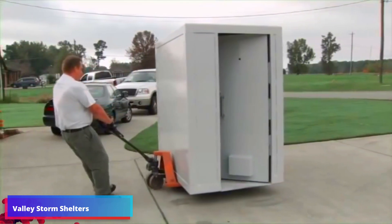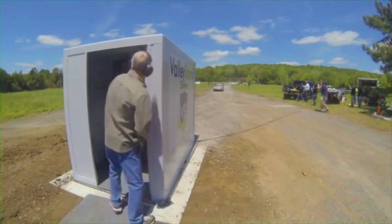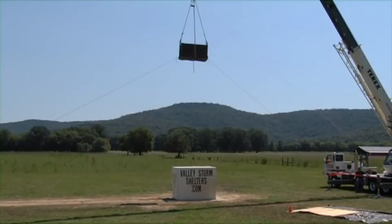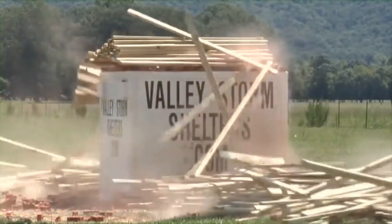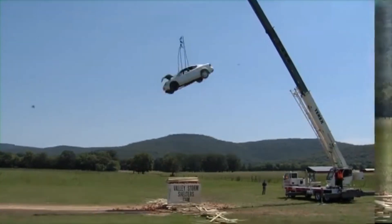According to meteorological data, approximately every 24 hours there's a tornado in the United States. This has led to a strong market for tornado shelters, and Valley Storm Shelters plays a significant role, recognized as one of the top manufacturers of tornado protection. Their catalog offers both above-ground and underground shelters. The above-ground shelters are built to endure winds of 482 kilometers per hour, with walls made of 6 mm thick steel plates. The shelter doors, weighing around 140 kilograms, are regarded as among the sturdiest available.